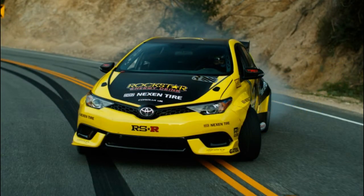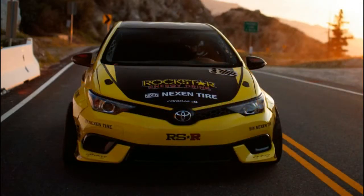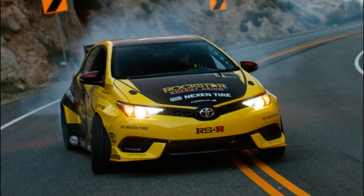Papadakis Racing took care of those issues when building Frederic Aspo's latest Rockstar Energy sponsored drift car. It's a Corolla M with an incredible 1,000 horsepower and rear-wheel drive.